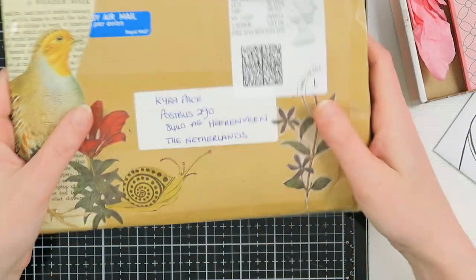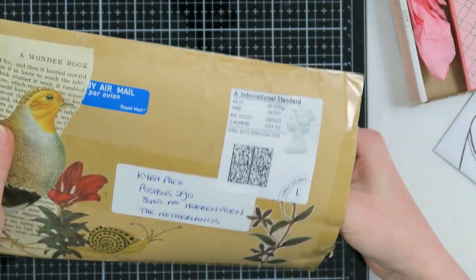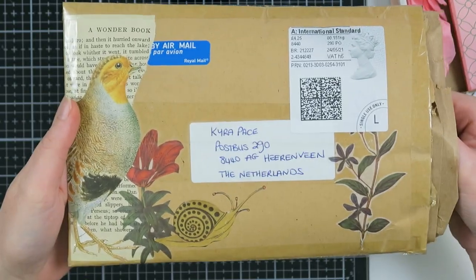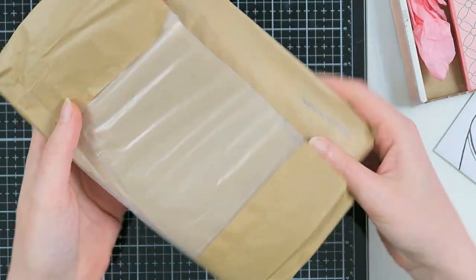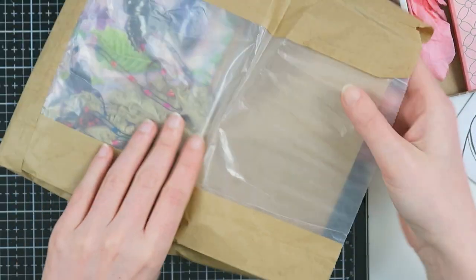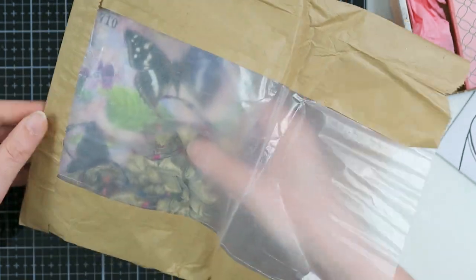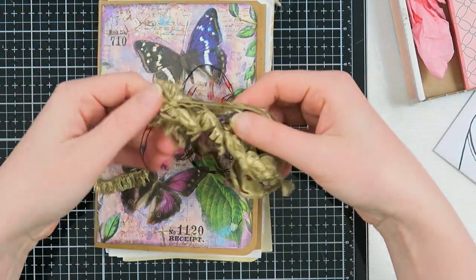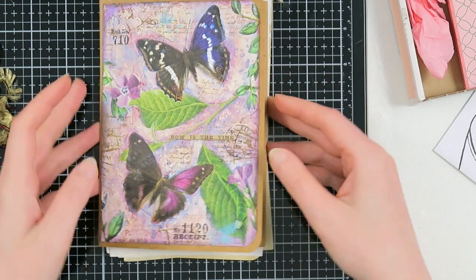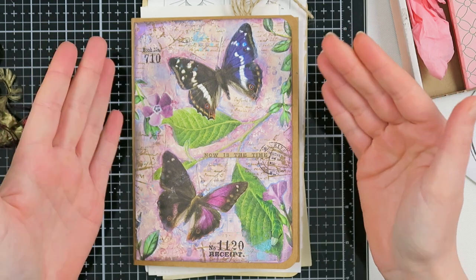Next up is this mail from Mandy, and this was also amazing. I really love the envelope — this is going into my pen pal journal for sure. There's a beautiful bag inside which I'm also going to reuse, maybe bind it into a junk journal. Mandy is very good with mixed media — it was beautifully wrapped with ribbon, and she sent me this folio.